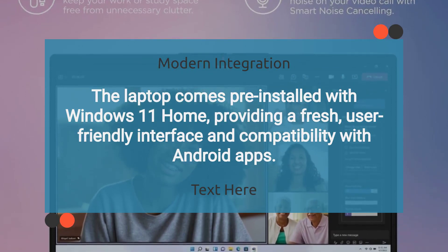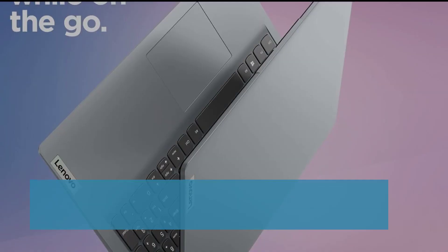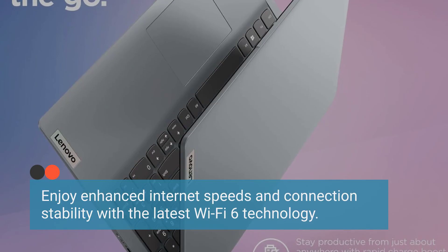Windows 11 Home provides a fresh, user-friendly interface and compatibility with Android apps. Enjoy enhanced internet speeds and connection stability with the latest Wi-Fi 6 technology.